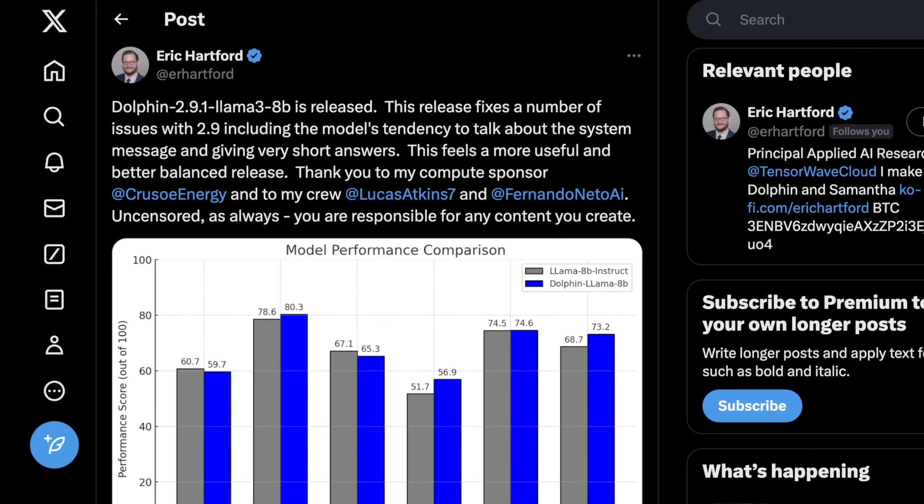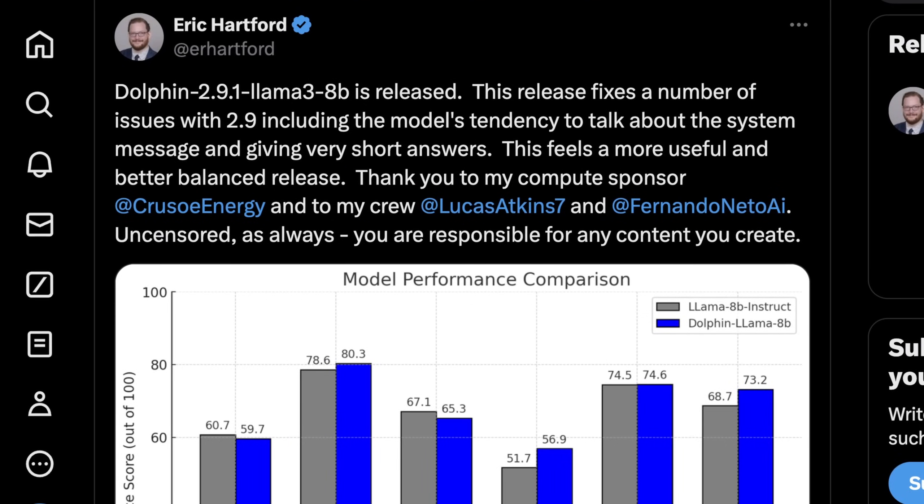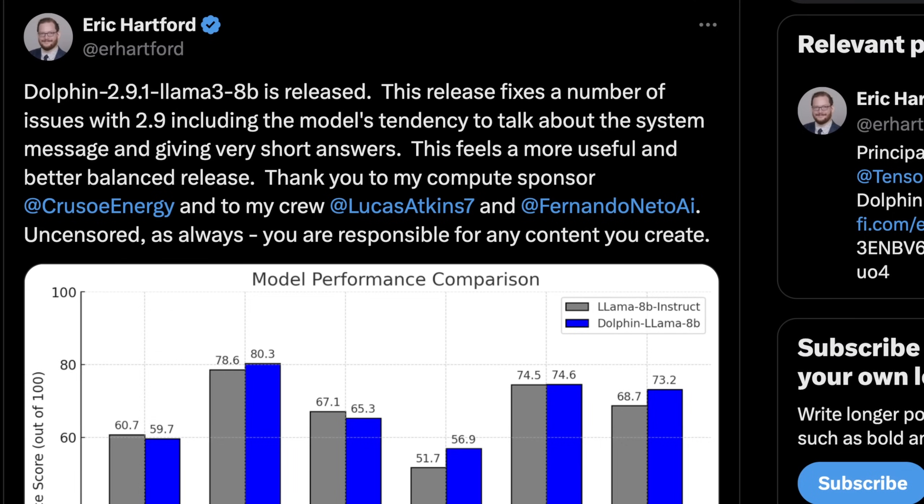The next thing I want to cover is Dolphin 2.9.1, the next version of Llama 3 8B coming from Eric Hartford. The Crusoe Energy team has been giving Eric lots of GPU resources, and it's working — we're slowly figuring out better ways to fine-tune Llama 3. You have to take these results with a grain of salt because this work is not easy and takes a lot of time, but we're still seeing some improvements.